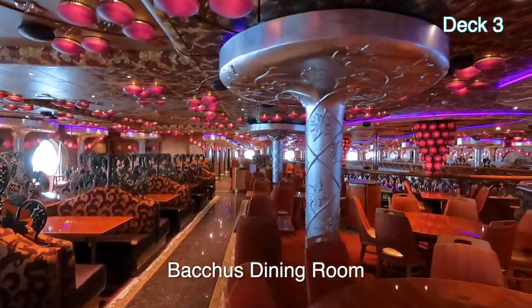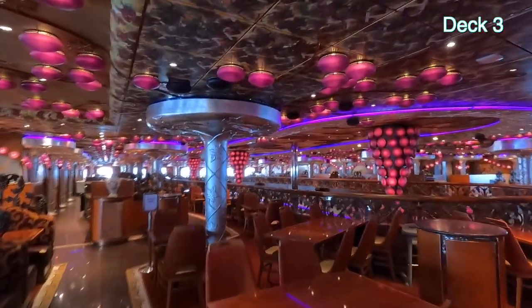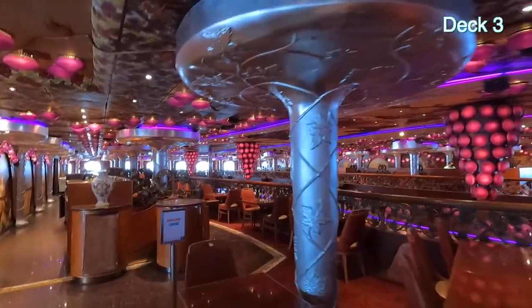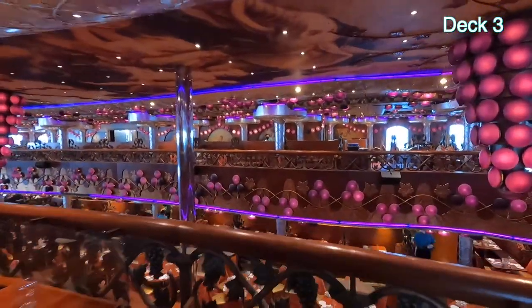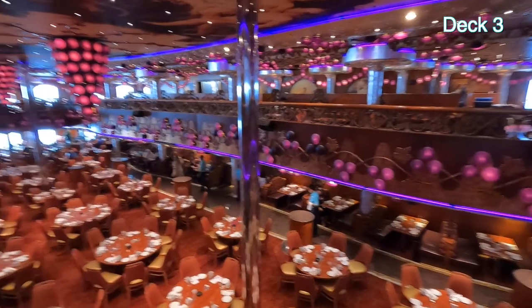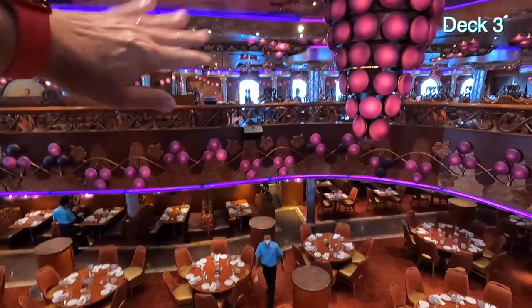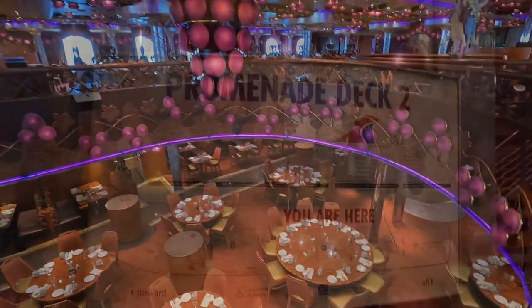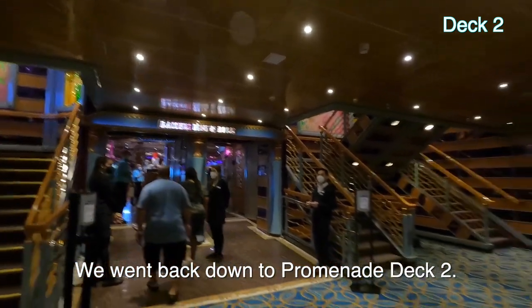This is the Bacchus Dining Room at the very back of the ship. They're having Sea Day Brunch down on Deck 2. There are tables and chairs going all the way to the side of the ship on each side. We're on Promenade Deck 2 — that's the downstairs of the Bacchus Dining Room.